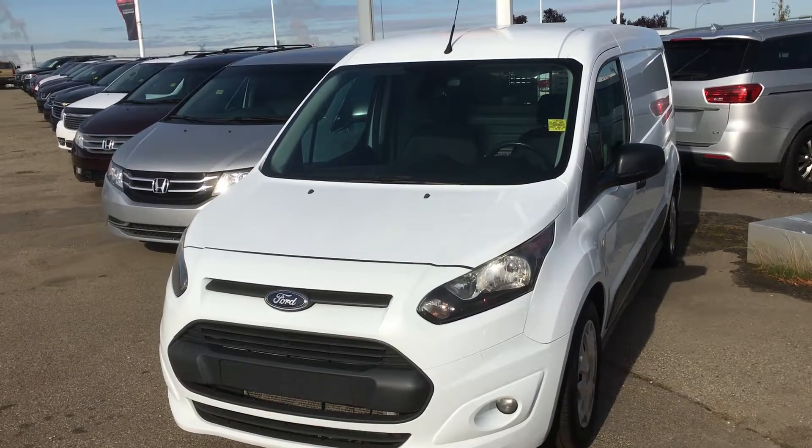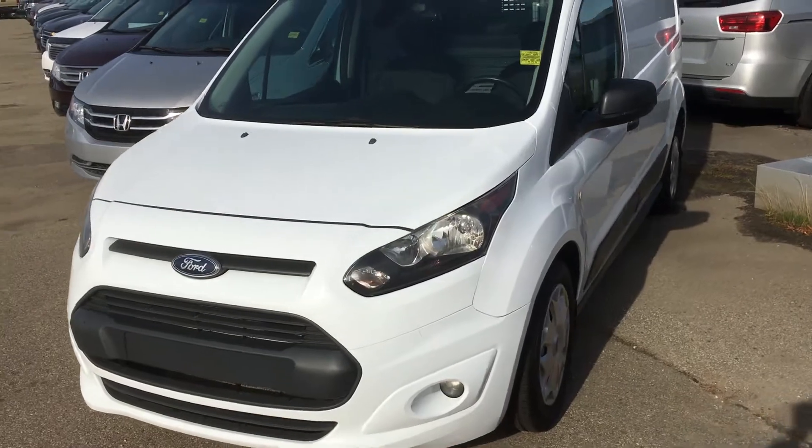Hello Neil, this is Gordon from Sheridan Nissan and I'm showing you the 2014 Ford Transit Connect — it's the XLT model.